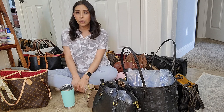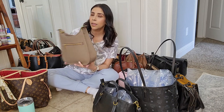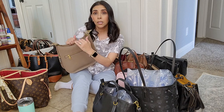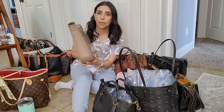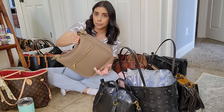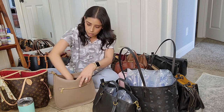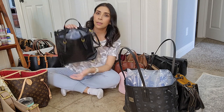The first one I'm showing you is my Coach Emery in the color taupe. I did do a separate video on it, so check my channel for that. The color is gorgeous and it does hold a lot. It's one of the newer Coach bags — really nice quality. It's a crossbody but you can also make it a shoulder bag. Next is my Fossil Camilla backpack and crossbody.